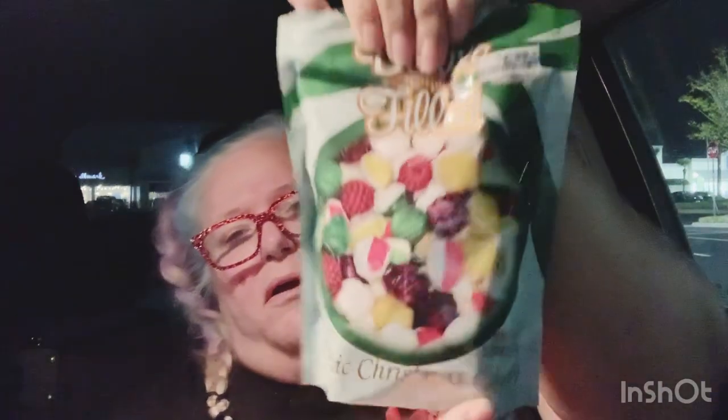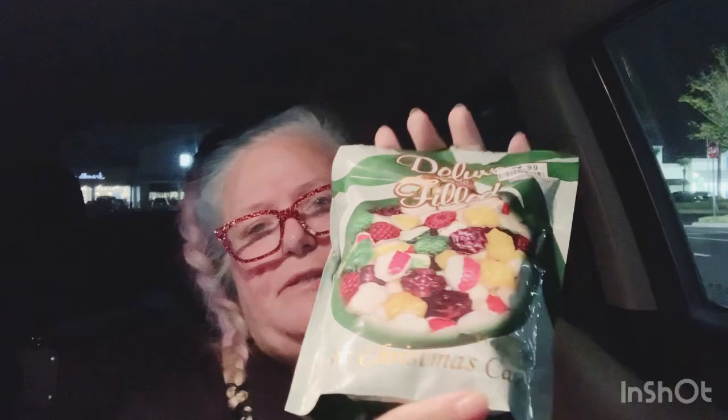This is something else that to me, as a kid, really screamed Christmas because we had this stuff every year. It came in a kind of foil-lined canister, almost like a Pringles can but wider. It is the Deluxe Filled Christmas Candies. If you guys have never had these, they are amazing. If you're not a hard candy person, it's not gonna be for you, but these are the filled ones too.